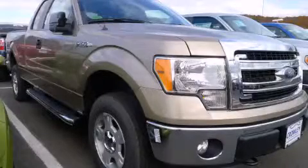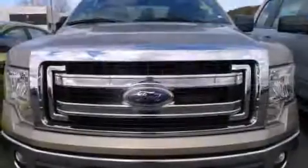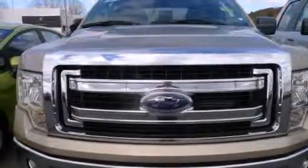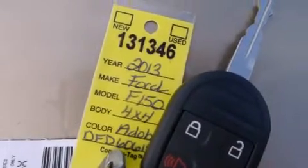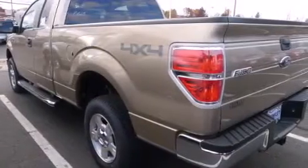This is a brand new 2013 Ford F-150. It has the power to move what you need and the look too. It has a 3.7 liter 6-cylinder engine, an automatic transmission, and the added capability of 4-wheel drive.